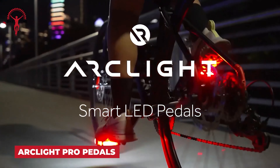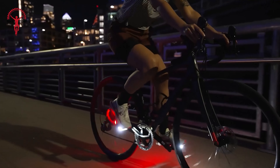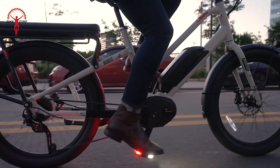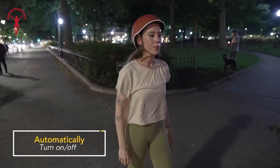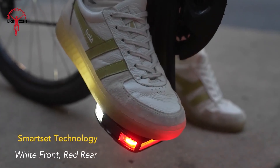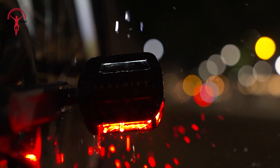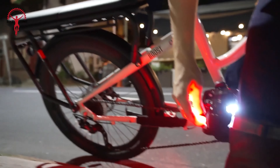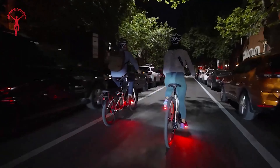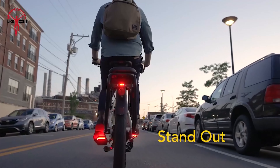Ready to pedal into safety and style? Meet ArcLight Pedals. These pedals aren't just any lights — they're dynamic beacons that increase your visibility by a whopping 57%. ArcLight Pedals utilize dynamic circular movement to catch the attention of motorists and pedestrians alike. The light modules automatically activate when they detect motion and switch off once you stop. Smart Sensor dynamically adjusts LED colors based on orientation, ensuring white light always faces forward and red light shines at the rear — 360 degrees of visibility. They're waterproof with an IP64 rating, easy to install with magnetic attachment, and charge through USB.